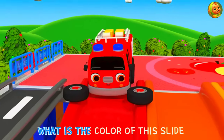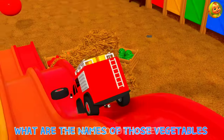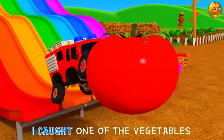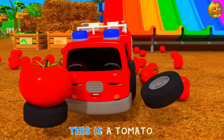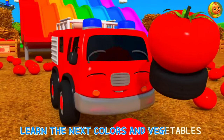What is the color of this slide? What are the names of those vegetables? Slide's color is red! I caught one of the vegetables! This is a tomato! Learn the next colors and vegetables!